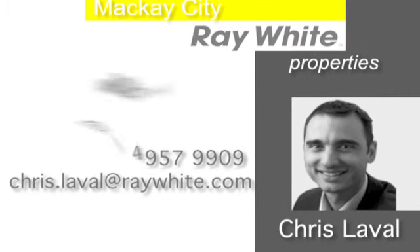Call Chris now and discover more. Don't be the one that calls to find out it's already been sold.